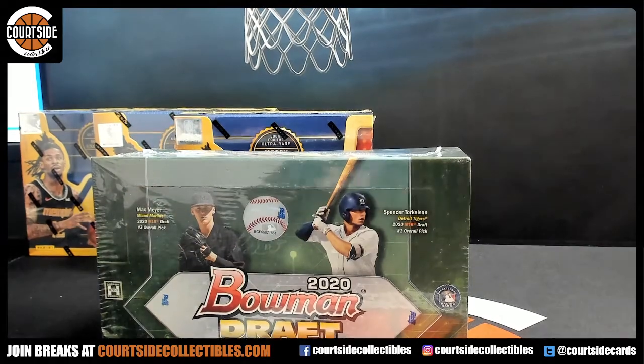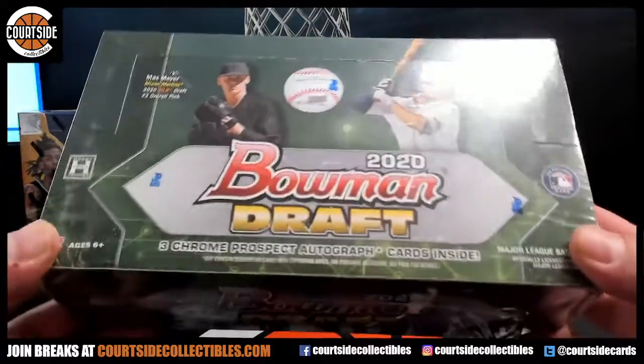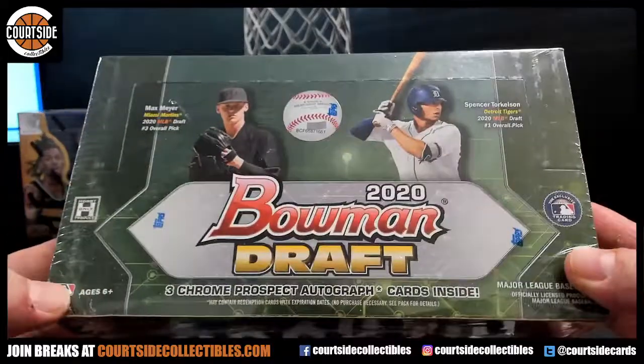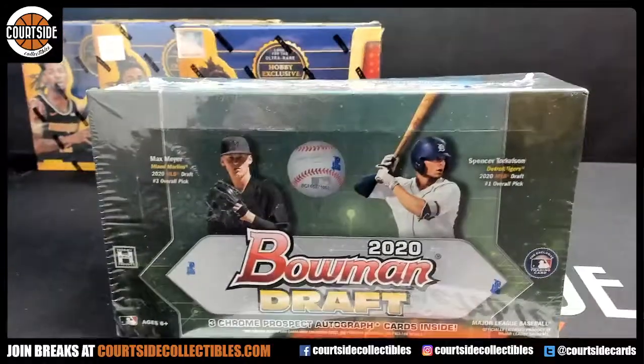All right, we're gonna do another personal box for Andy — 2020 Bowman Draft. The first one, autos were pretty good. Color could have been a little better. Let's see what the second one's got. Good luck, sir.